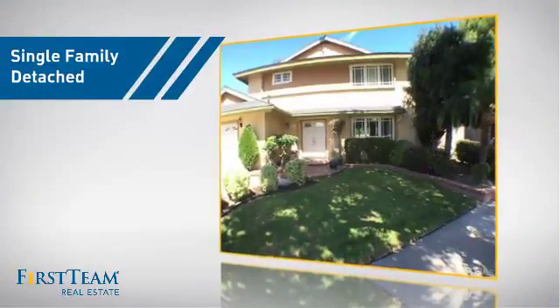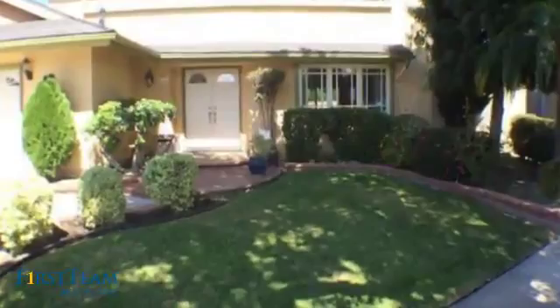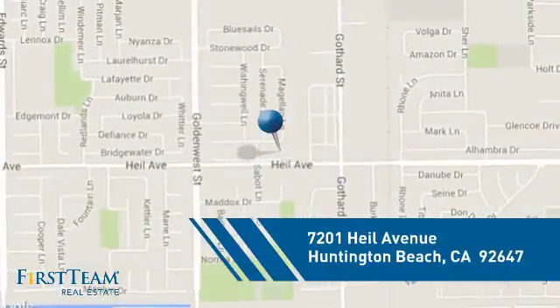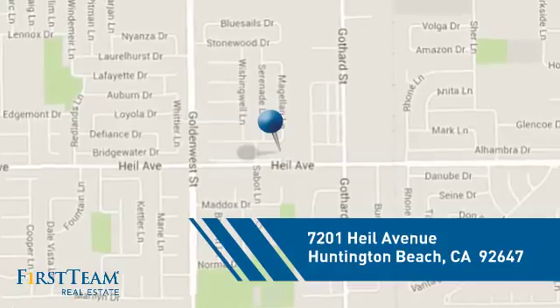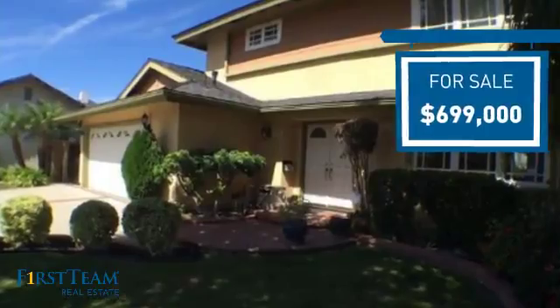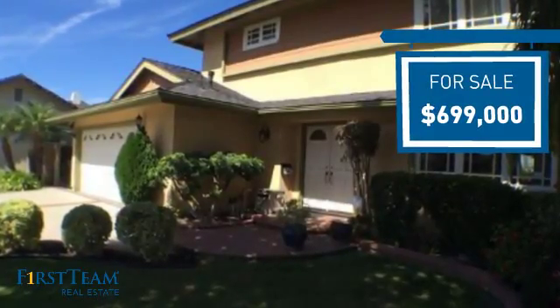This detached home is a great choice for families who want the privacy of their very own lot, and it's located in the Huntington Beach area. Currently listed at just under $700,000, it offers an excellent value for the area.